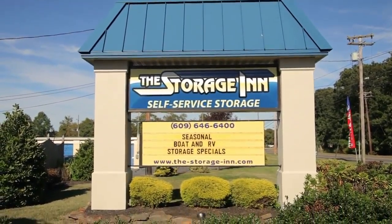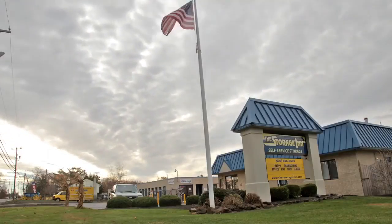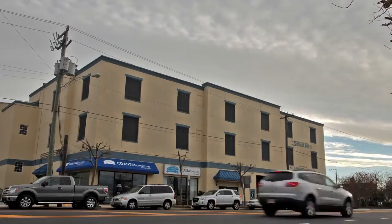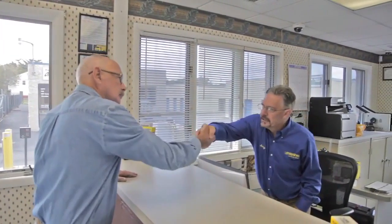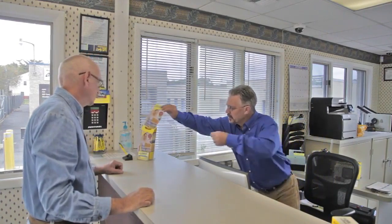The Storage Inn is a family owned and operated business with two convenient locations in Egg Harbor Township and Ocean City, New Jersey. We opened our doors over 30 years ago as the local pioneer in self-storage, and we continue to provide area residents and business owners with convenient and secure residential and commercial self-storage.